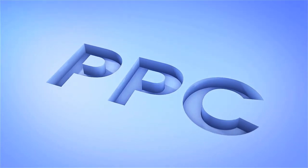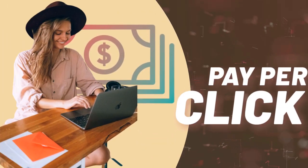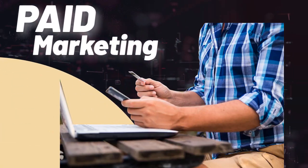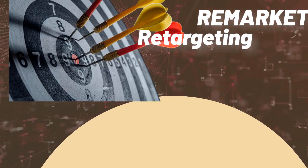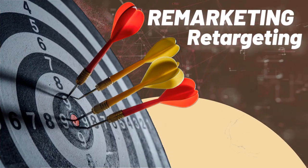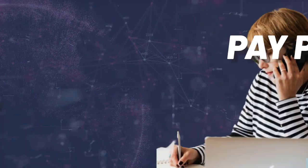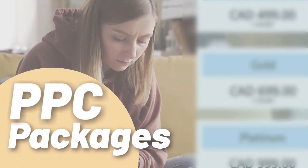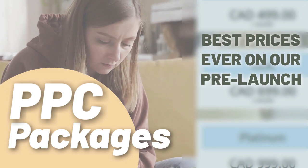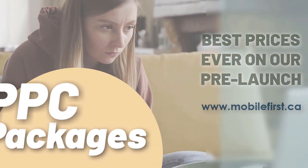PPC — pay-per-click, paid marketing, free marketing, retargeting. Pay-per-click, pay-per-call, PPC packages. Best prices ever on our prelaunch — check it out at mobilefirst.ca.